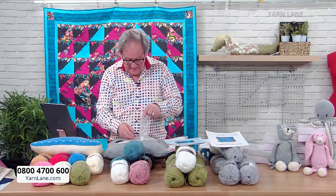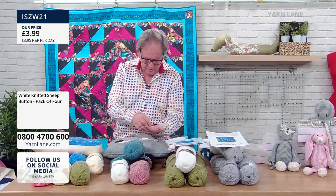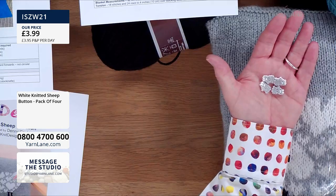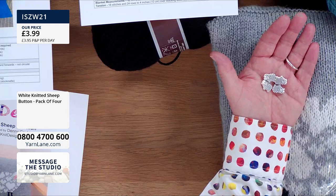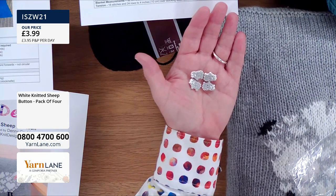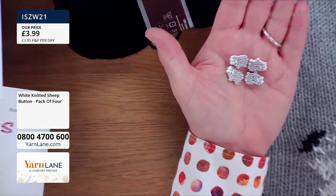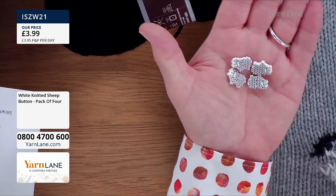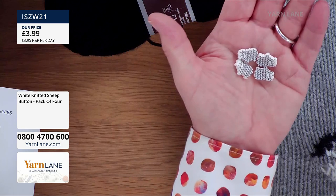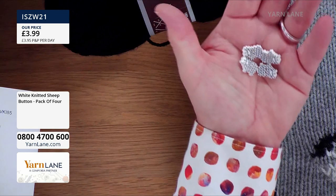The little sheep buttons — you get four of them. Let me put them on my hand because you won't see them on the cushion. They're absolutely adorable — their fleece looks like knitted fabric: knit one, purl one. Can you see that? They've got their eyes shut and they're smiling — they've got eyelashes. These are £3.99 for four little buttons.